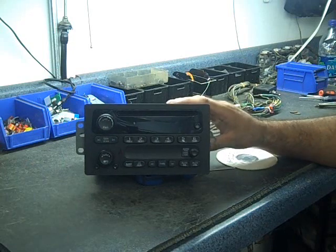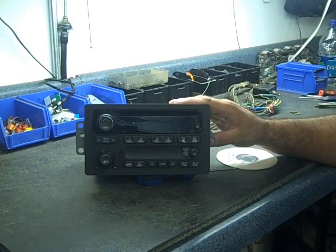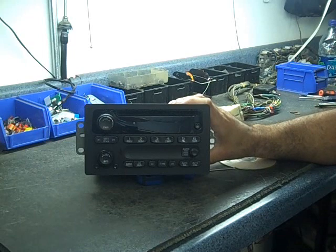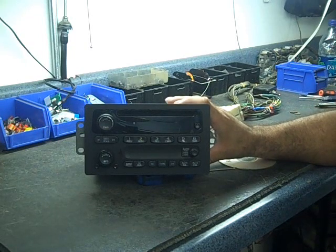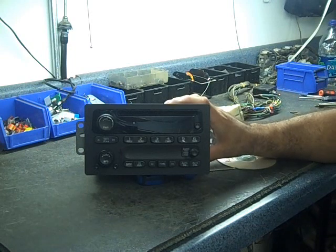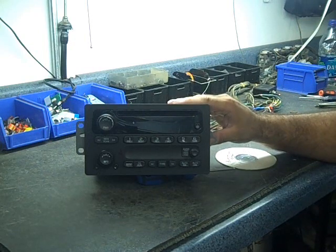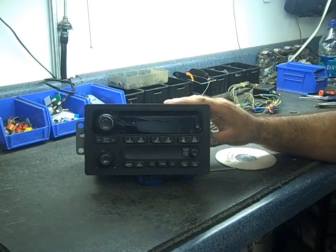In most General Motors and GMC cars, these radios are coded to your vehicle so the VIN number is programmed into the radio. You can't take a radio from another car or salvage yard and just plug it in — it will not work. It has to be reprogrammed. So we do recommend that you keep your original radio. There are no codes you have to enter, but the computer knows if it's the right radio in your vehicle.